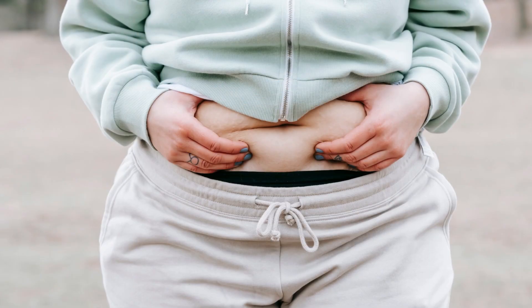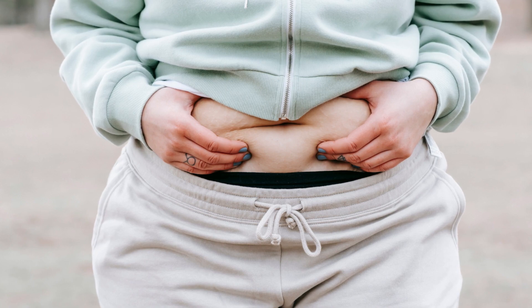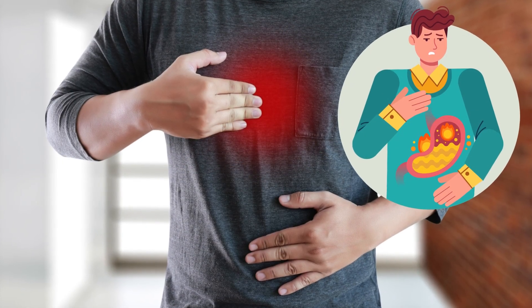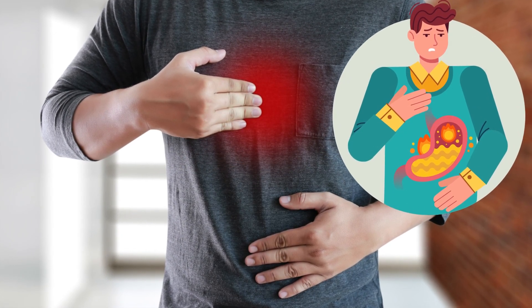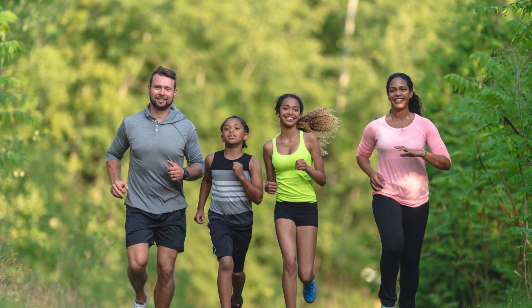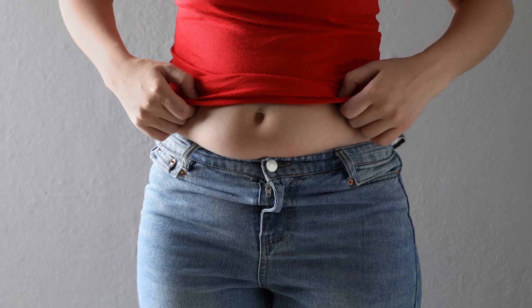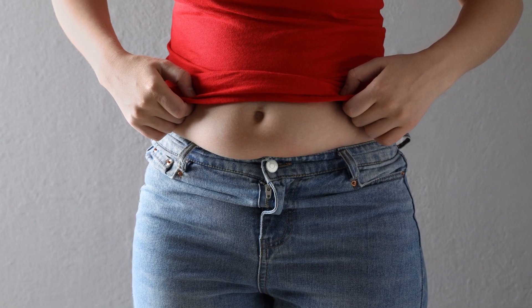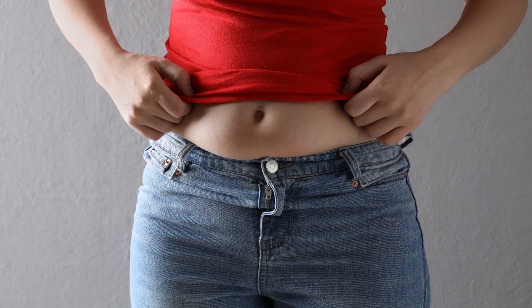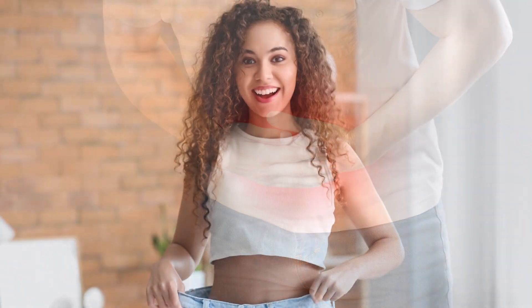Lose weight. If you are overweight or obese, shedding some pounds can improve acid reflux symptoms. Excess weight puts pressure on the abdomen, which can force stomach acid up into the esophagus. Combining a balanced diet with regular exercise can lead to gradual, sustainable weight loss and a reduction in acid reflux.